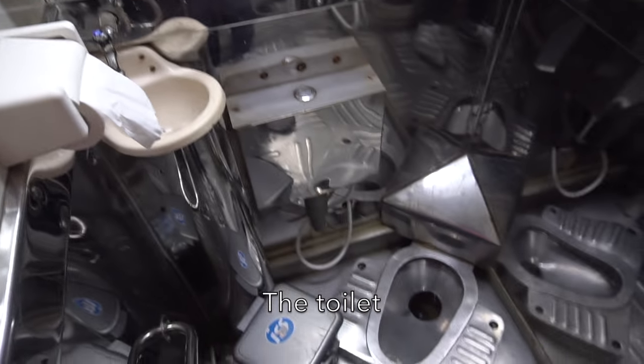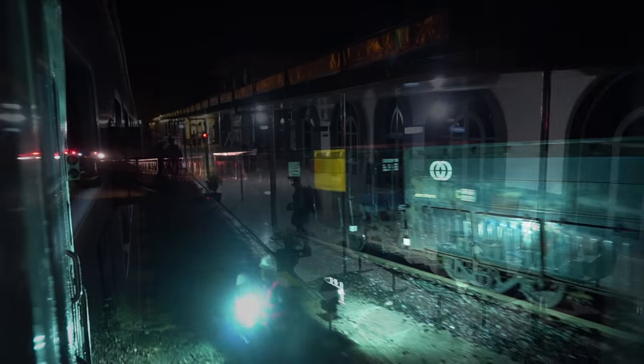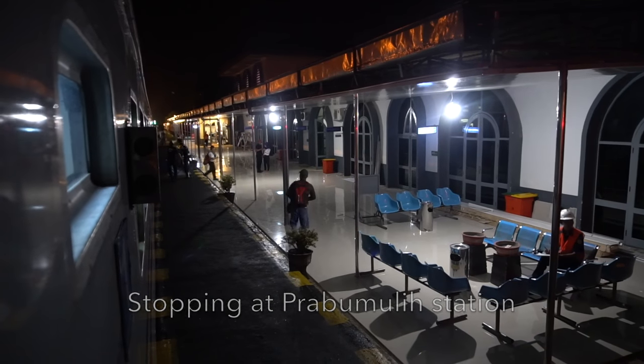Here is the toilet inside the train. Back on the journey, there are bogey checking procedures. And now the train stops at Prabu Muli Station.